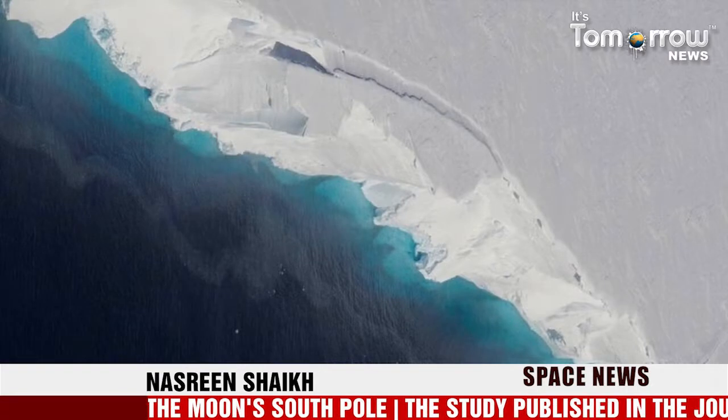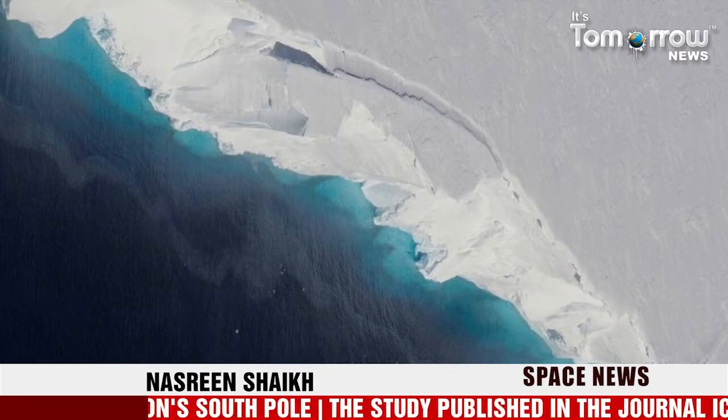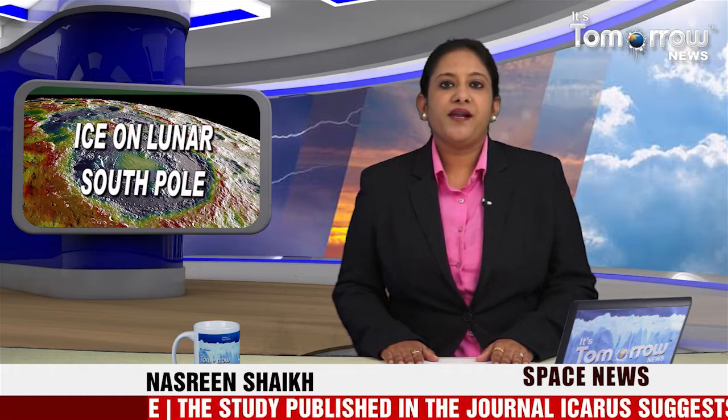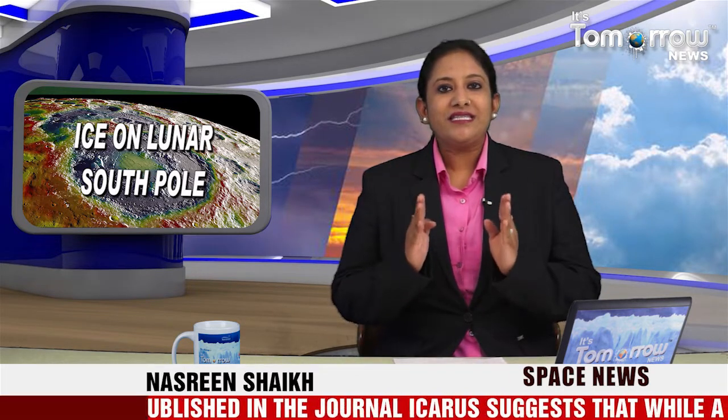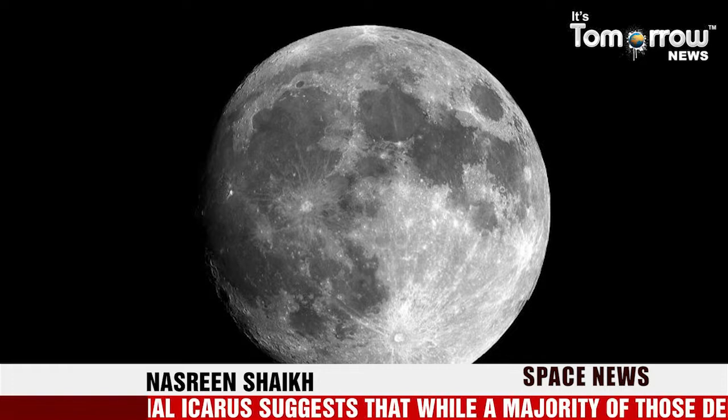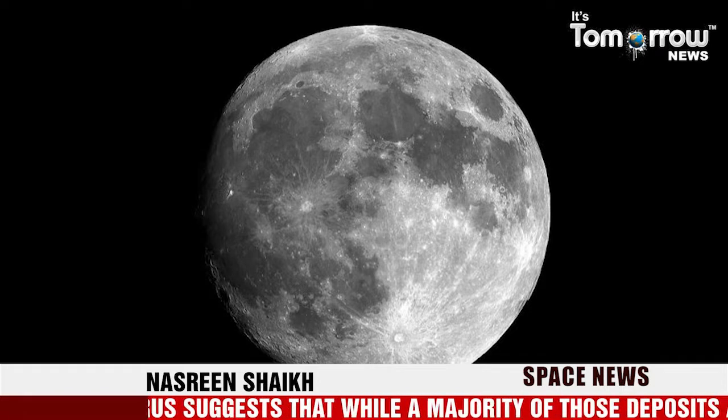For the study, Deutsch worked with Professor Jim Head and Georgie Newman from the NASA Goddard Space Flight Center, using data from NASA's Lunar Orbiter, which has been orbiting the moon since 2009. The researchers looked at the ages of the large craters in which evidence of south pole ice deposits was found, dating the craters.